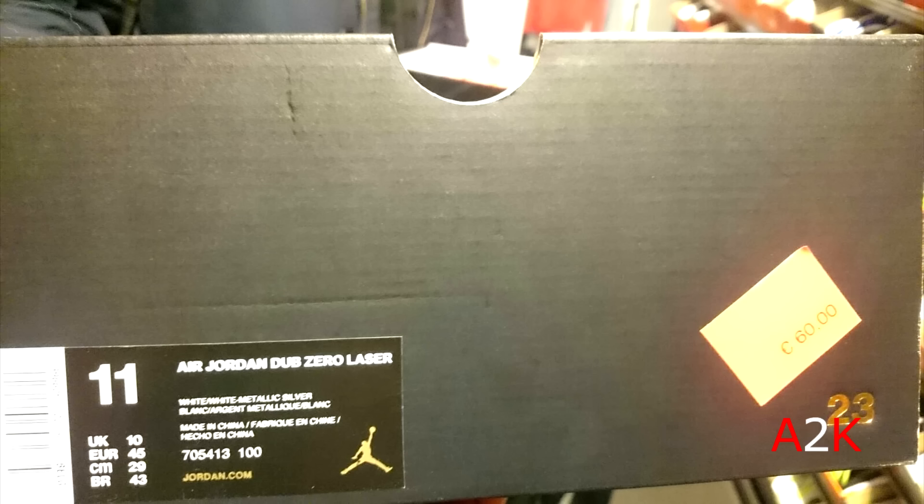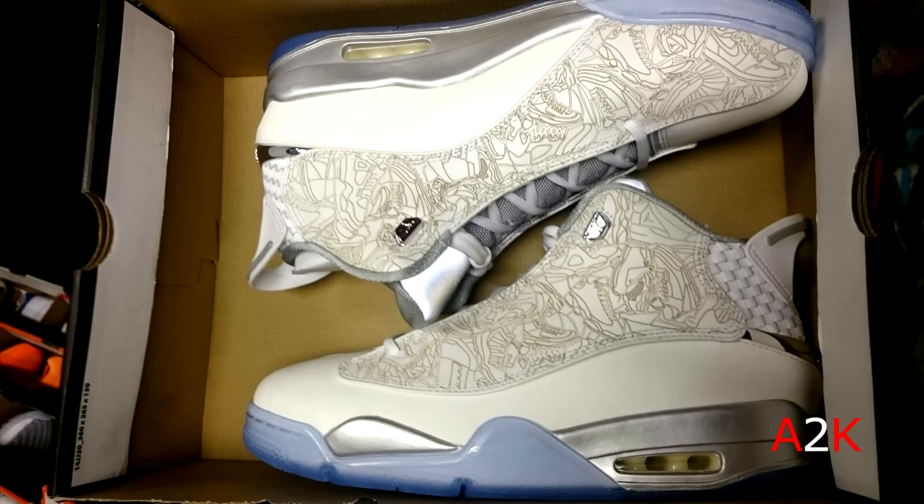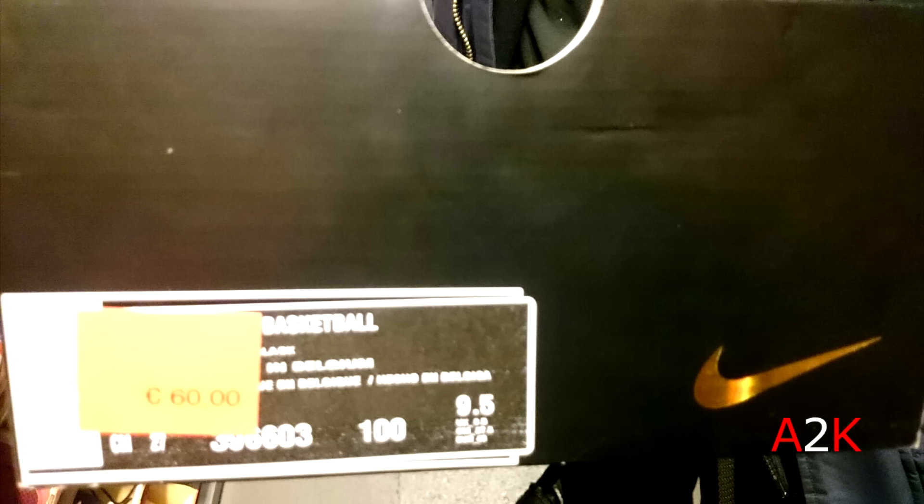And then this pair of Air Jordan Dub Zeros in a laser colorway, which is the exact same colorway as the laser Force that y'all probably know about. I'm just not a huge fan of this Dub Zero — for $65 I would never pick those up.